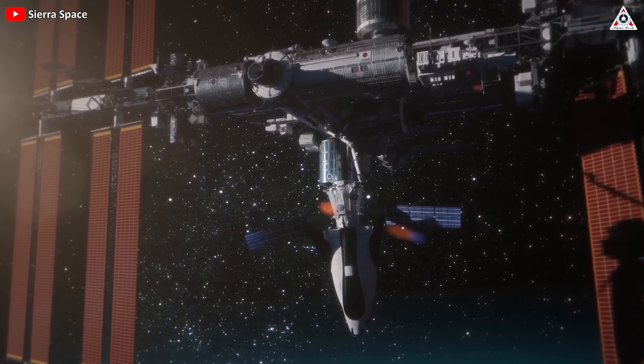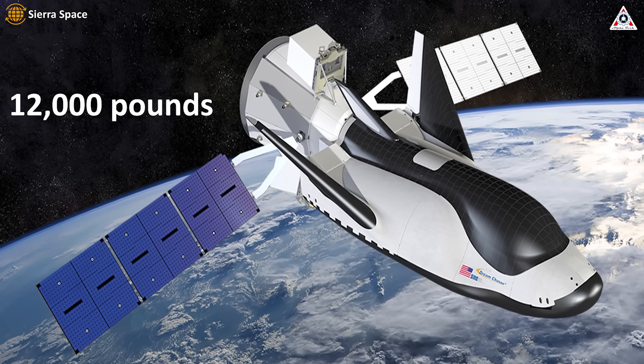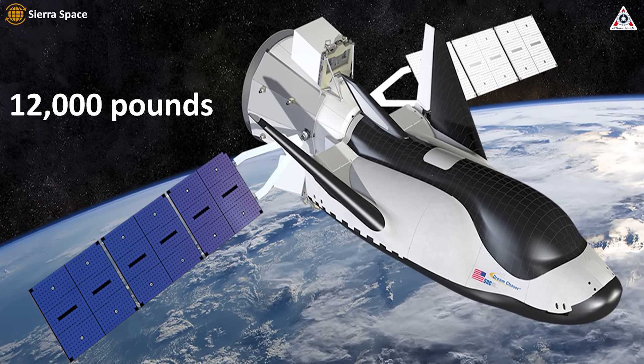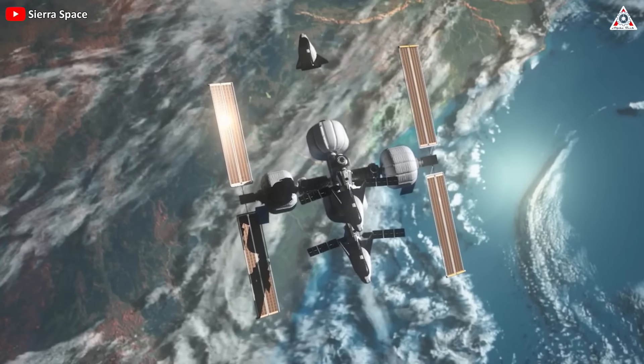With the help of Shooting Star, Dream Chaser can deliver up to 12,000 pounds of pressurized and unpressurized cargo to lower orbits, underscoring its versatility and contribution to future space logistics.